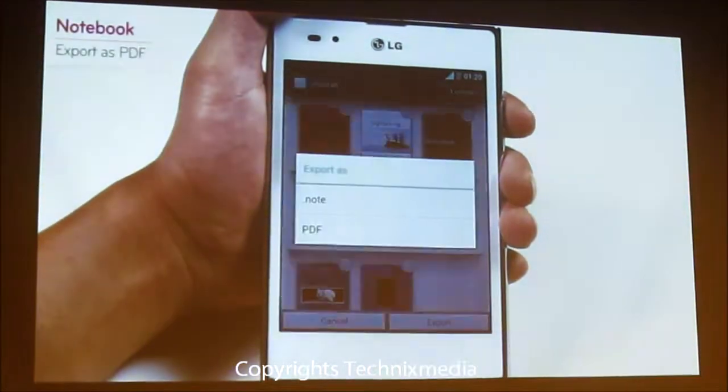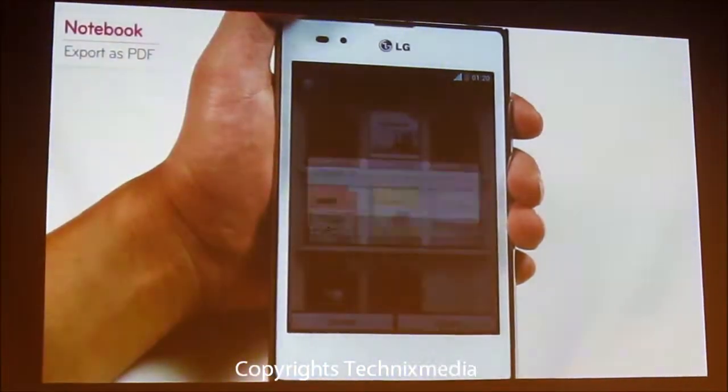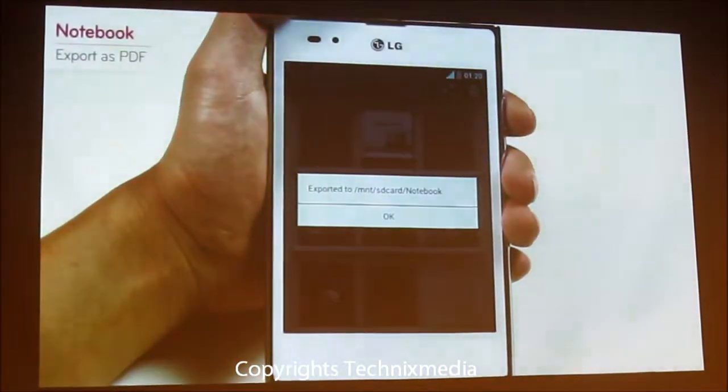When saved as a PDF file, you can access the file freely via PC and also share them with other smartphone users.